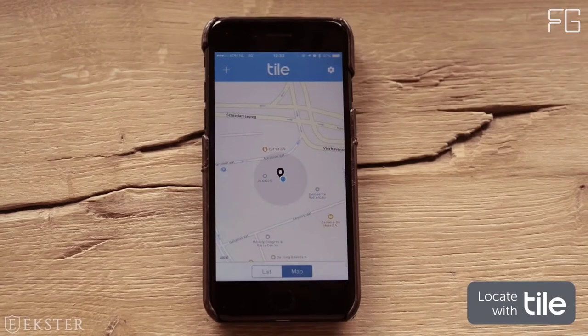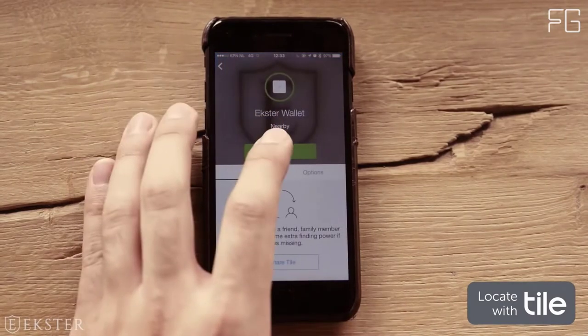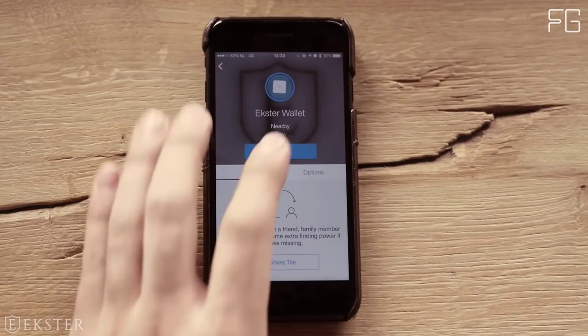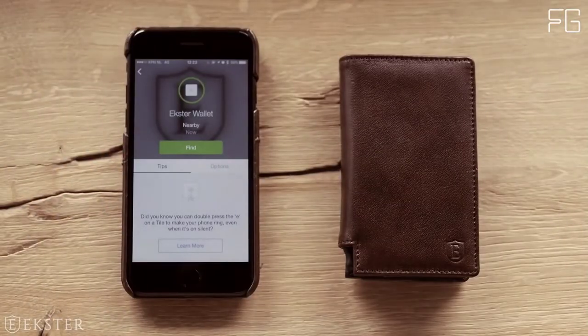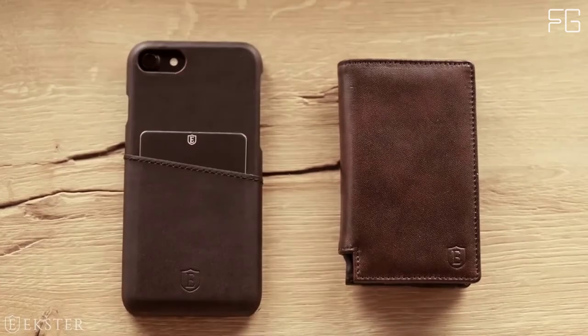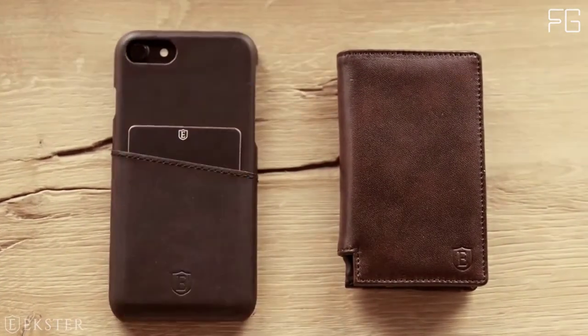Fastest card access yet: the new ultra-thin cardholder is made with fully anodized aluminum, giving it a sleeker look and smoother action. The secret new inner coating helps eject your cards a little further and more smoothly. The ergonomic trigger hardware also received an upgrade for durability, so your wallet won't ever give out before you do.